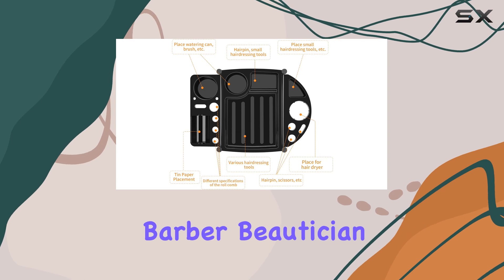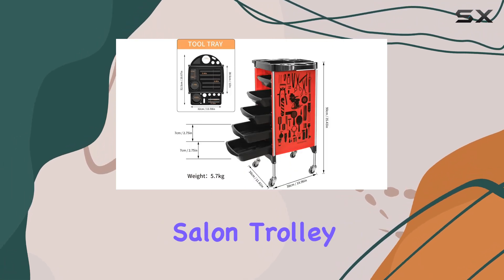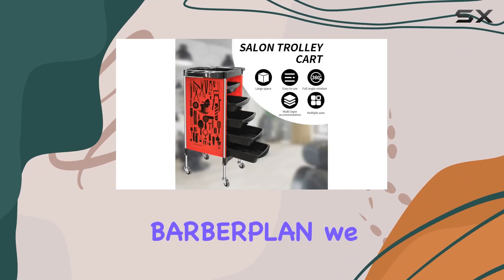Whether you're a hairstylist, barber, beautician, or tattoo artist, the BAR-BRPLAN Salon Trolley Cart is the perfect companion for your daily operations.